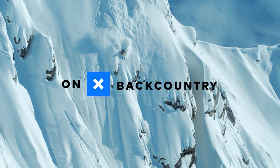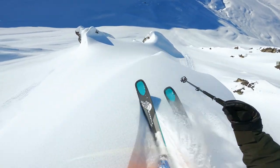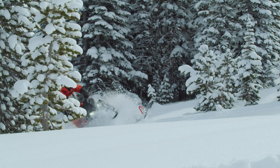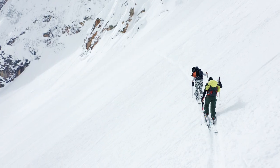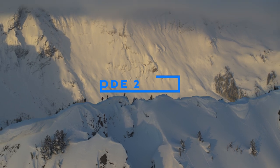I'm Griffin Post and I'm a professional skier. You're just making guesses on what you think the terrain is going to be like, what the snow conditions are going to be like. And when that guess is validated and all that planning paid off, that's the reward.